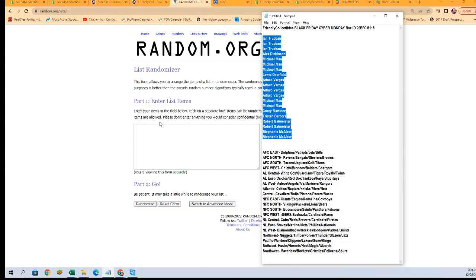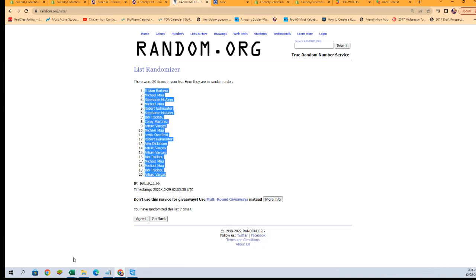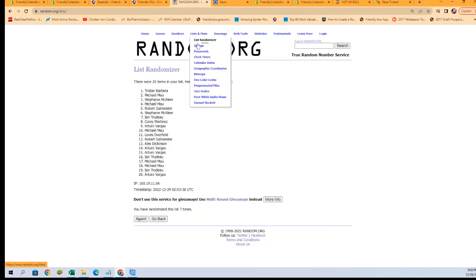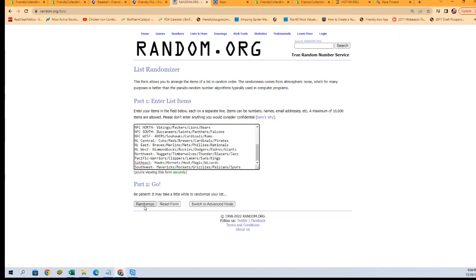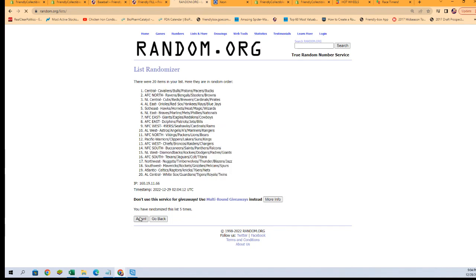We're gonna copy and paste, randomized seven times: one, two, three, four, five, six, and seven. All right, get them pasted in just like that. Now over to a fresh randomizer for our divisions — copy, paste, randomized seven times: one, two, three, four, five, six, and seven. All right, let's get those copied up.